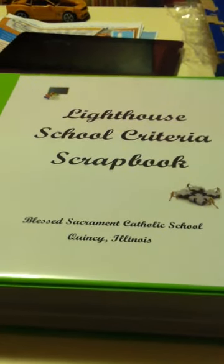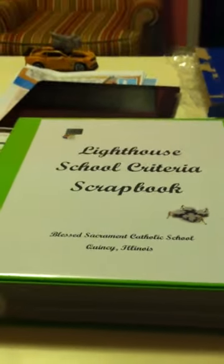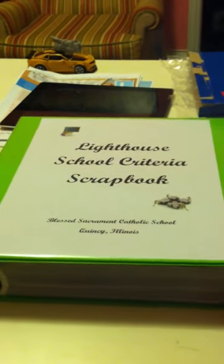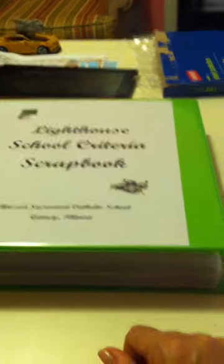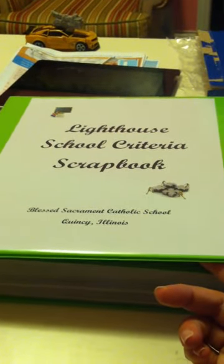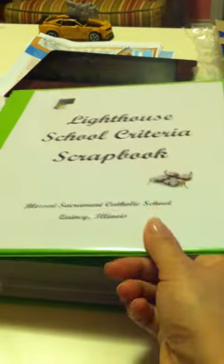Hi Chris, this is Jenny Williams and this is the Lighthouse Evidence Binder that I've been working on for you all. I just wanted to send you this quick note to let you know what's going on.